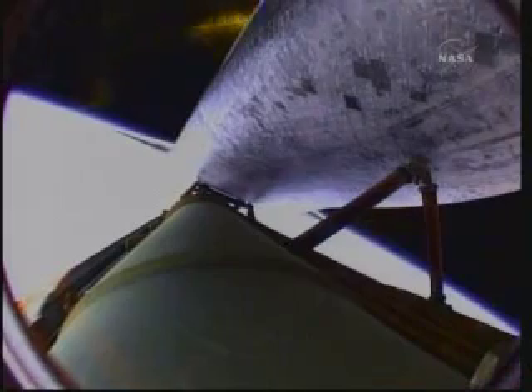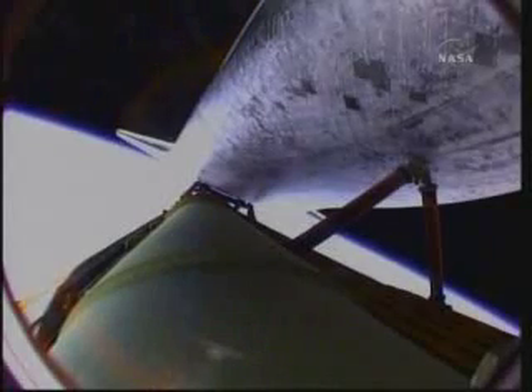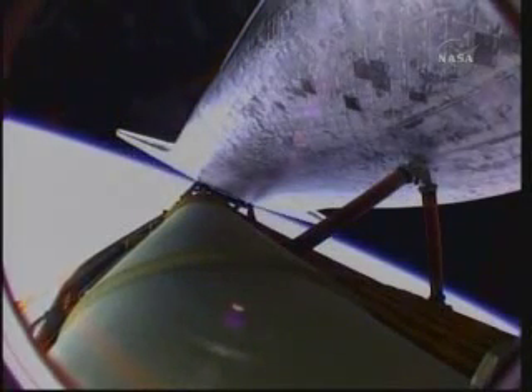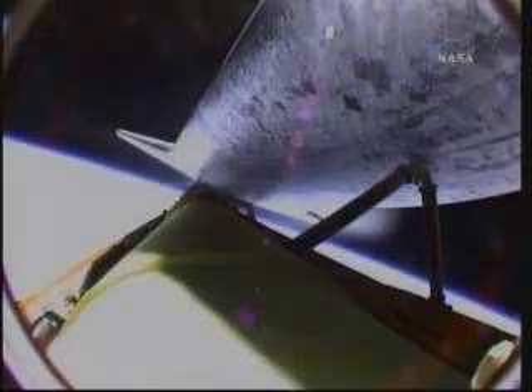Standing by for main engine cutoff confirmation as Atlantis is in excellent shape heading into orbit. Main engine cutoff confirmed, standing by for separation from the external fuel tank. Atlantis now flying away from the external tank after separation.